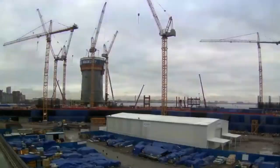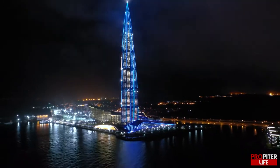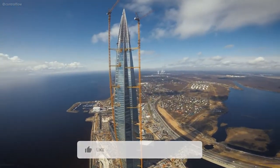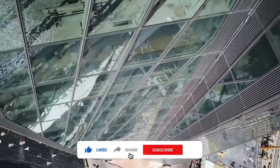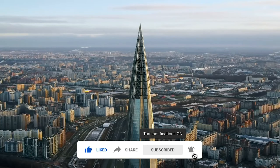Well folks, there it is — that's the tallest building in Europe. Were you fascinated? Is there anything else you'd like to know? Let us know in the comment section. If you enjoyed this video, please give us a like and consider subscribing to our channel because we have a lot more similar content. See you in the next video!